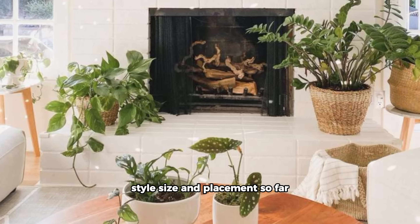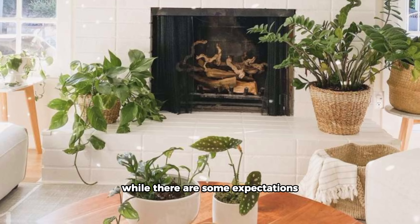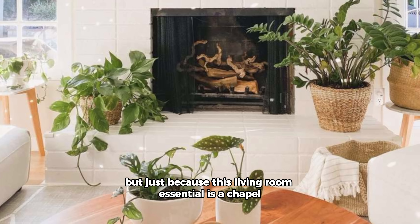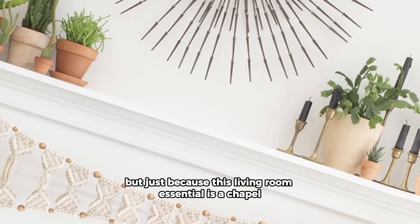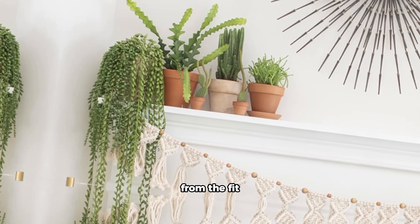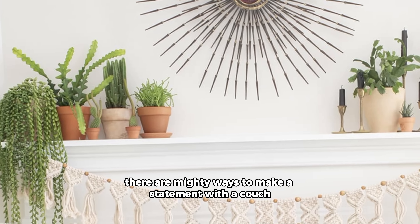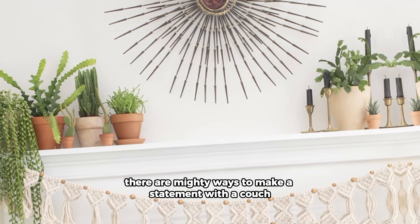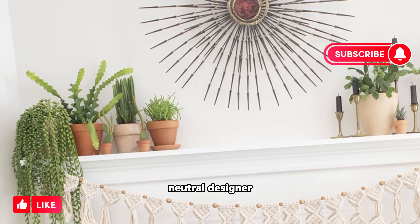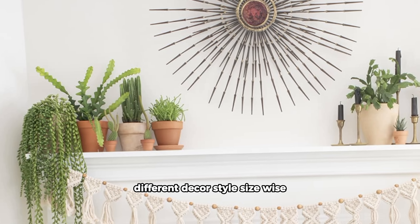First up on the living room basics list is a sofa. While there are some exceptions, pretty much every home needs one. But just because this living room essential is a staple doesn't mean it has to be boring. From tufted leather to statement velvet to retro tweed, there are myriad ways to make a statement with a couch's upholstery. You don't have to choose anything bold — neutral designs are more versatile, making it easy to play around with different decor styles.